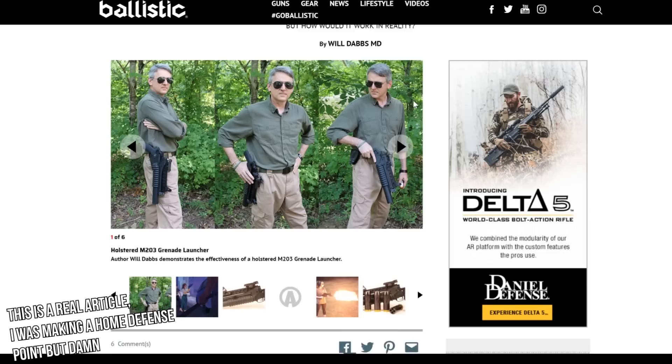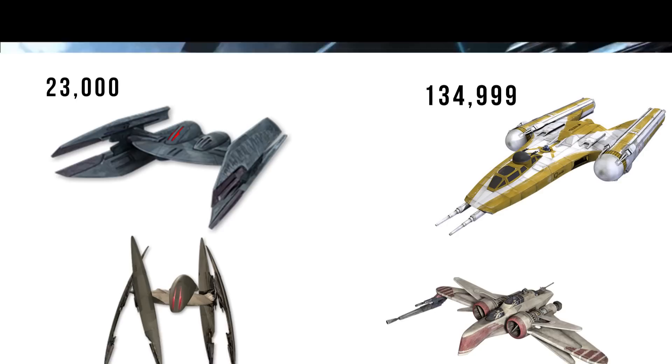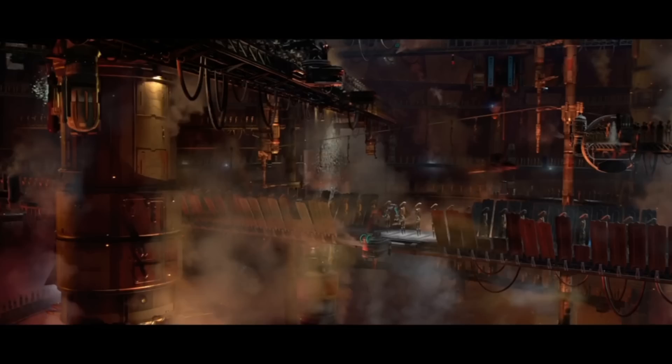So it wasn't until the Clone Wars actually broke out that Bactoid Armor Workshop started to mass-produce hyena bombers. At a cost of only 23,000 credits, it was only three grand more than its vulture predecessor, and around six times cheaper than the bombers used by the Republic, like the Y-Wing. This is one of the best examples of how much more efficient the Geonosian builders were, as it packs in so much more than the Republic manufacturers.